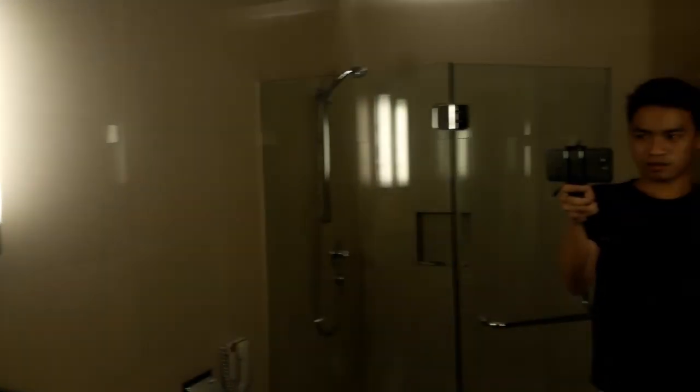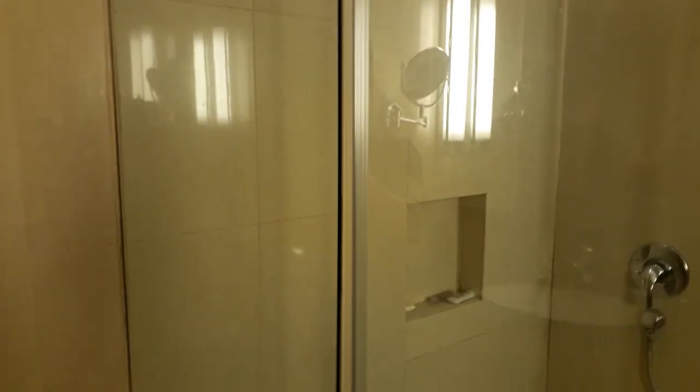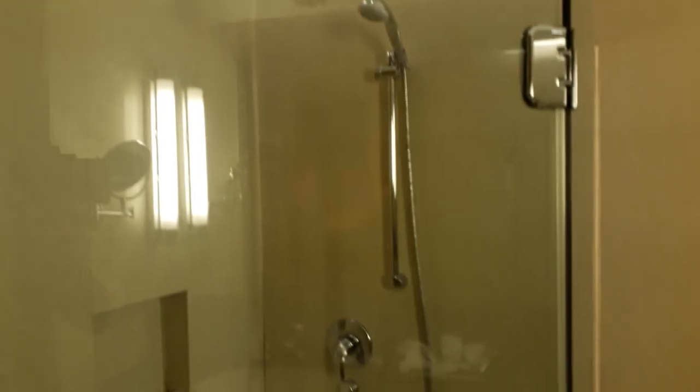So okay, pupunta na tayo ngayon sa banyo. This is nice. Yung mga ganito kagandang banyo guys. Parang gusto nyo na lang maligo dito ng buong araw. Parang gusto ko na tuloy maligo kagad.